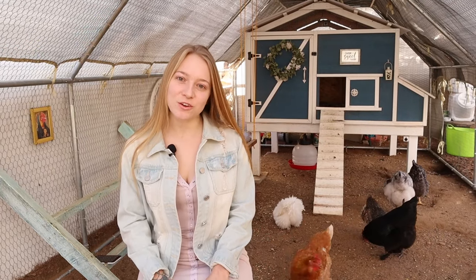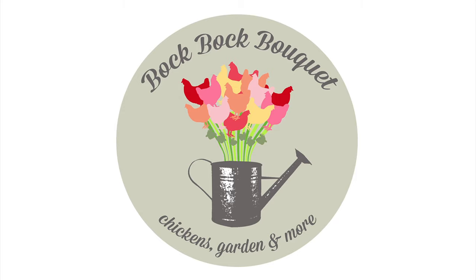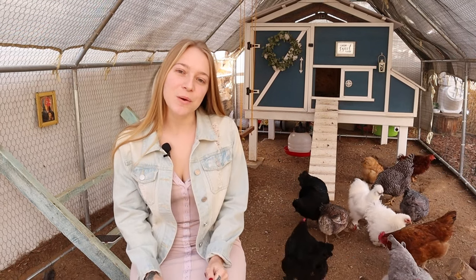Today I'm going to tell you how we saved our egg-bound chicken's life. I'm going to start from the top with the signs and symptoms that you should look for. How do you know your chicken is egg-bound?